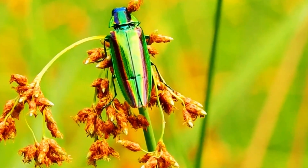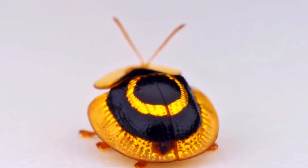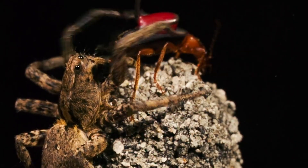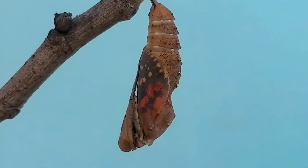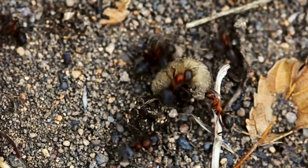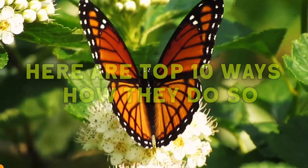There is a lot of diversity among wildlife. Survival of the fittest has developed an instinct in every creature over the journey of evolution — they want to protect themselves against predators. Insects, usually in the earliest part of the food chain, have developed some of the most unique and fascinating defensive mechanisms to protect themselves against predators. Here are the top 10 ways how they do so.